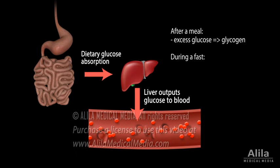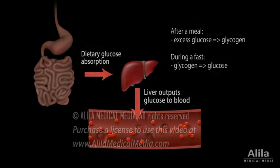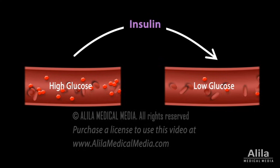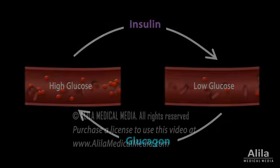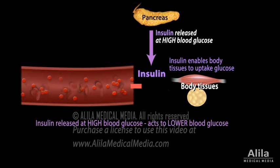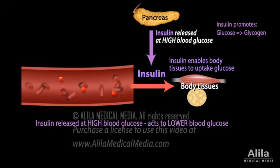During a fast, glycogen is converted back to glucose to be released to the blood. Two major pancreatic hormones are involved: insulin and glucagon. Insulin is secreted in response to high blood glucose levels, such as after a meal. Insulin enables body tissues to uptake glucose, thus removing it from the bloodstream, and also stimulates conversion of glucose into glycogen and fatty acids.